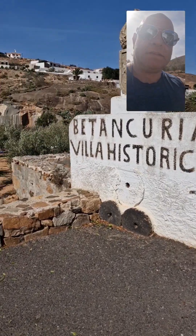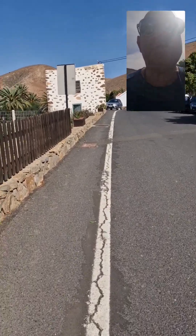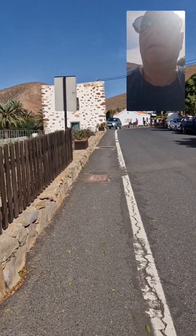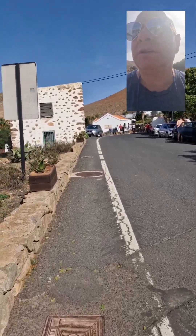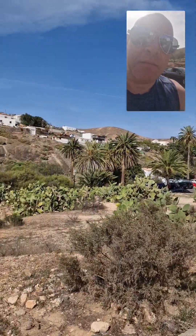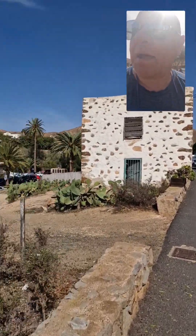We're coming into a place now called Betancuria, Villa Historica. It's the first Tang settlement in Fuerteventura and we're going to go for some lunch. It's a really beautiful town — we came here a few days ago. We'll get a nice little look around and see what we come across.